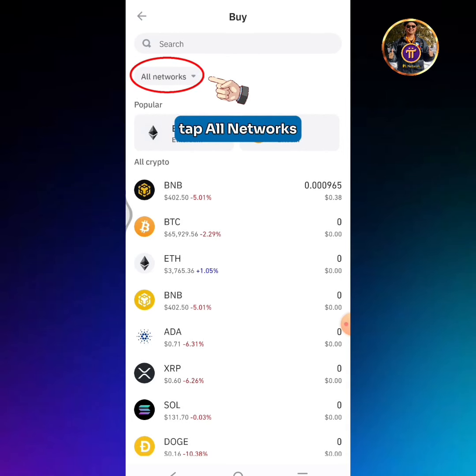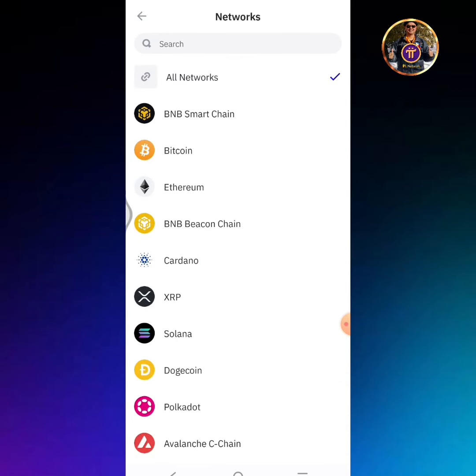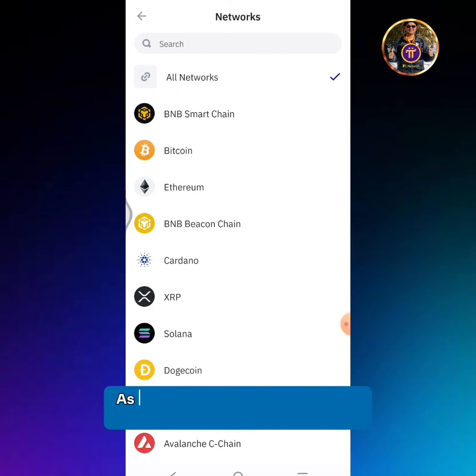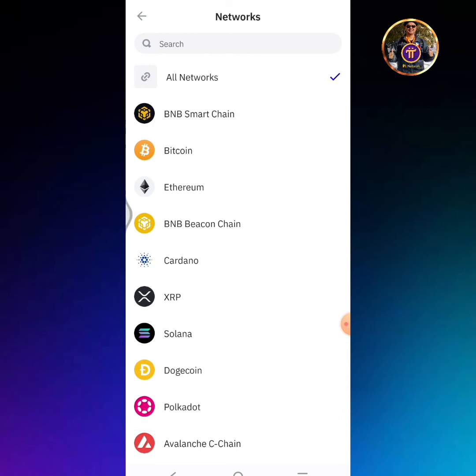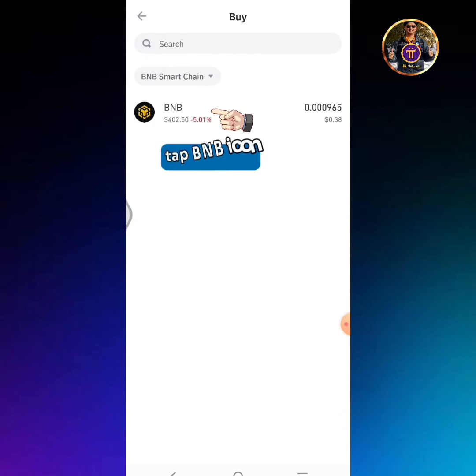Tap all networks. As you can see, there are two kinds of BNB. Select only the BNB Smart Chain. Tap the BNB icon.